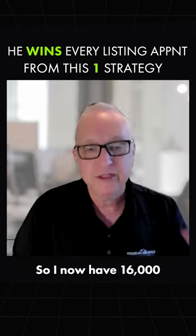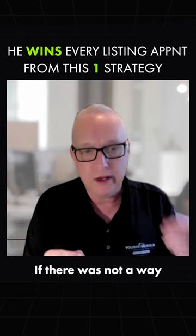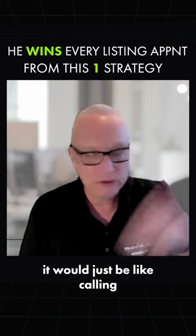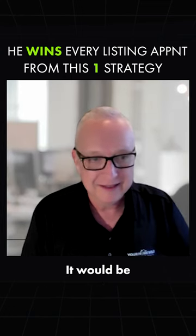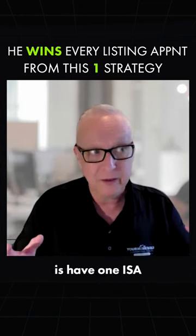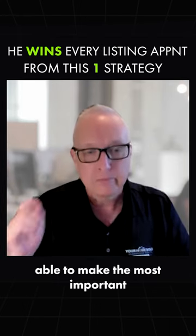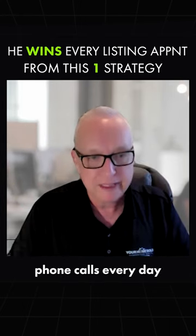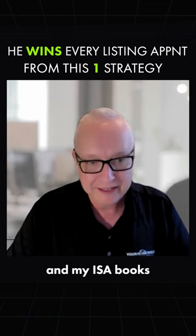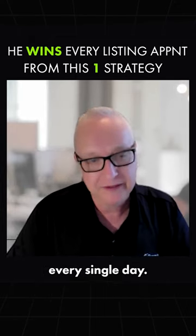I now have 16,000 people in my database. If there was no way to prioritize who needs to be called every day, it would be like calling the phone book — cold calling all over again. What this allows me to do is have one ISA make the most important phone calls every day, with the best success for setting appointments. My ISA books between one and three appointments for me every single day.